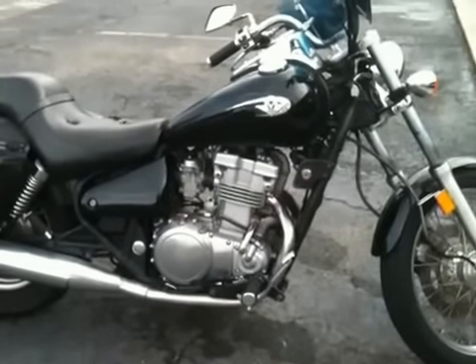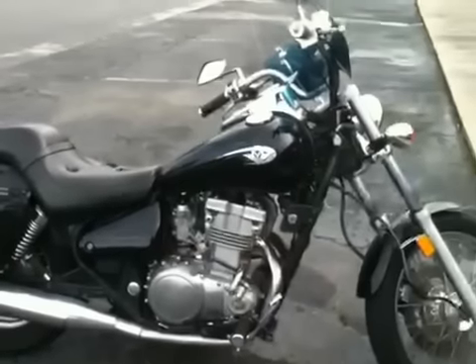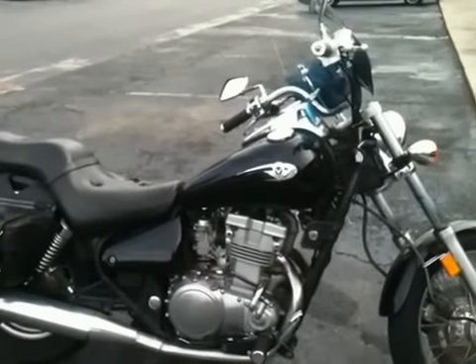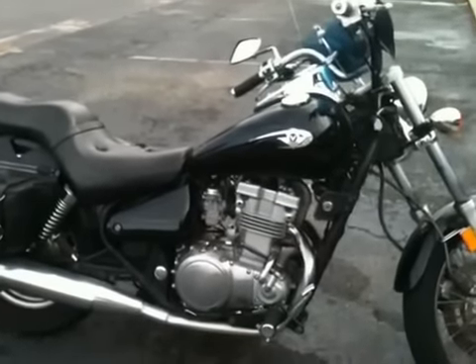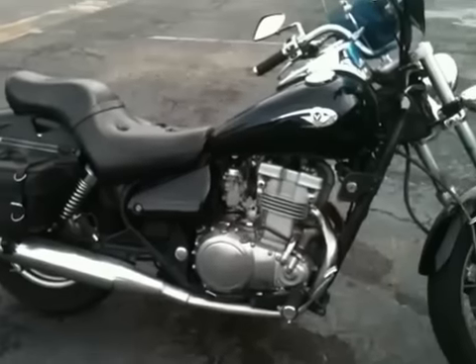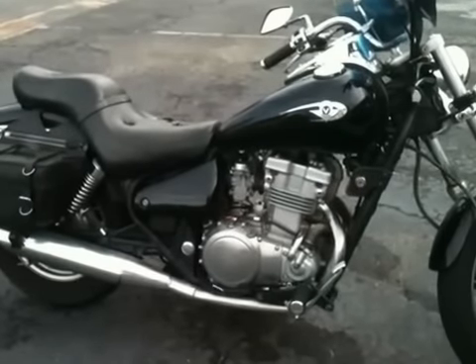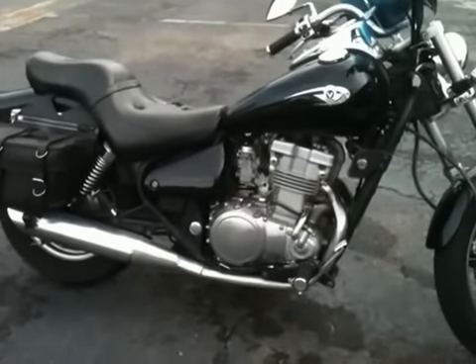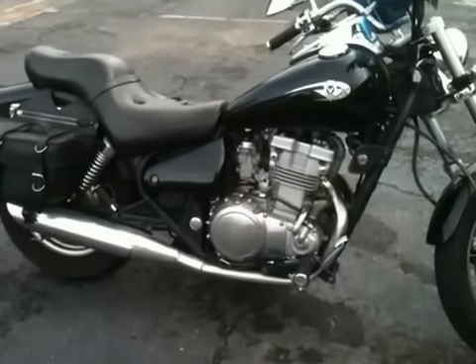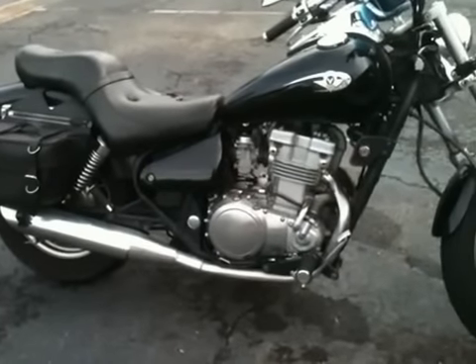Hello, I want to talk to you today about the Kawasaki 500cc. This is a Kawasaki 500cc, year 2007. I believe they're going to stop making them and start making a Kawasaki 600. They've sold a lot of these.